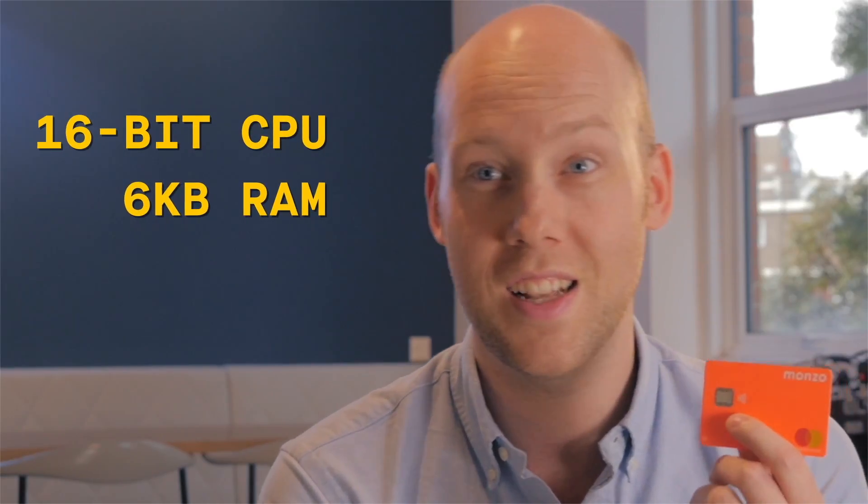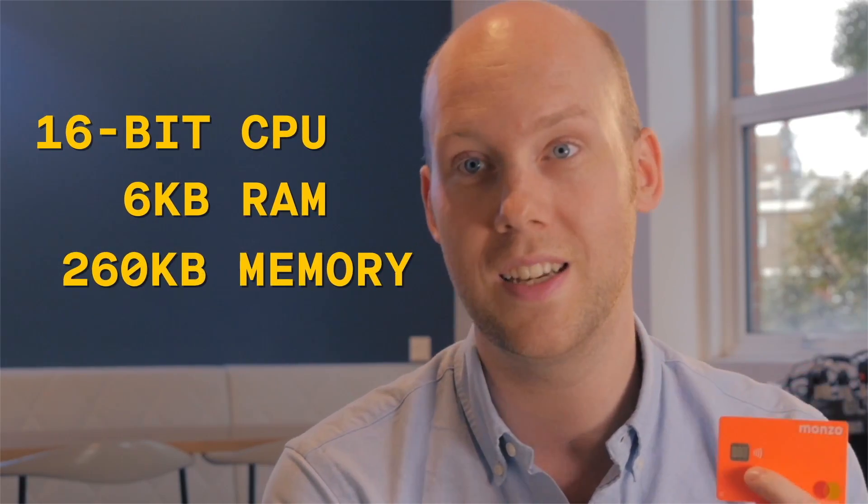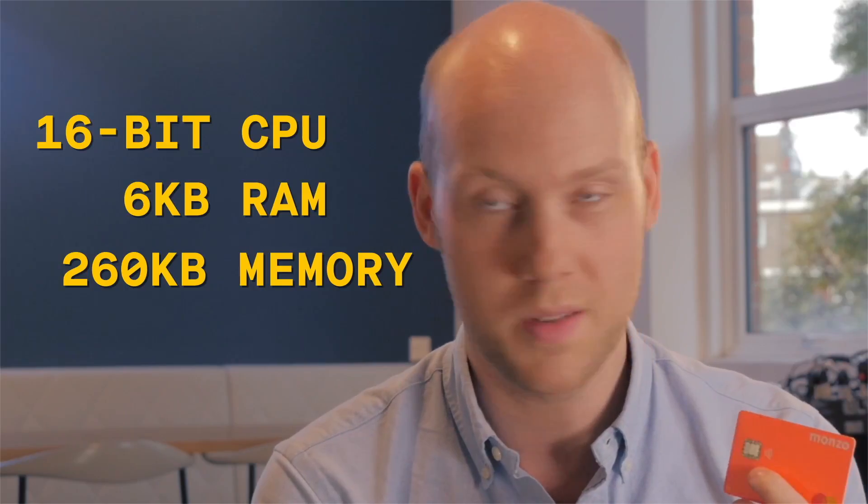Inside this little chip there's a 16-bit CPU, 6 kilobytes of RAM and 260 kilobytes of memory. So that gives them about as much processing power as a Nintendo Gameboy, which is pretty crazy.